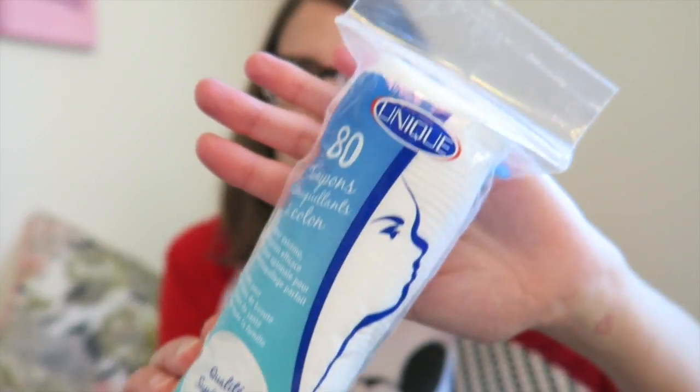The first thing I got, which was actually on my list, were these cotton rounds. I just ran out of the ones I used to take off my eye makeup, so I needed to pick up some more. Can't go wrong with a dollar twenty-five.